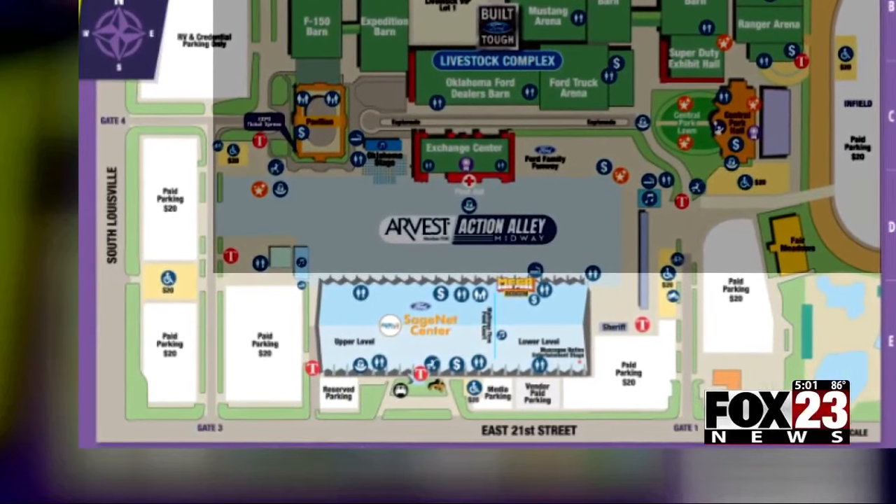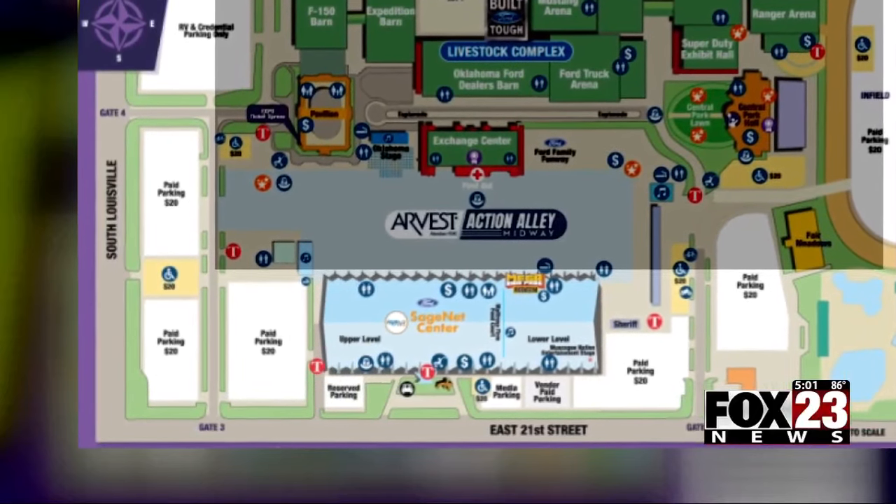If the five closest lots are full, you may need to park on the east side of the fair. This parking lot is still $20 and it may come with a walk.